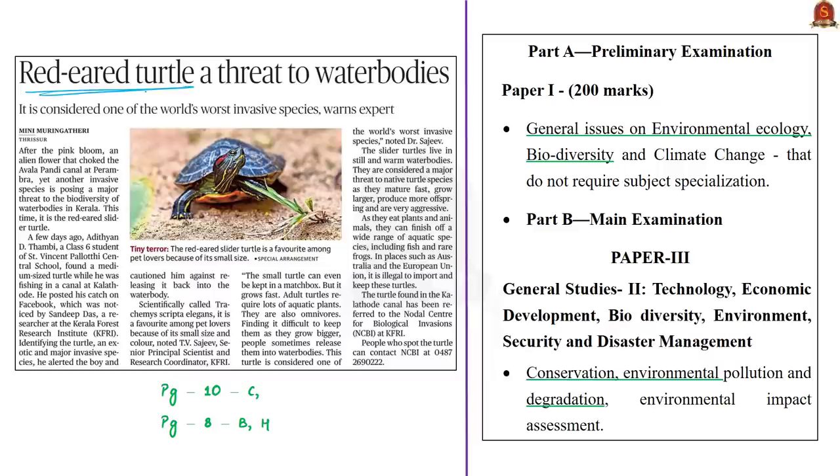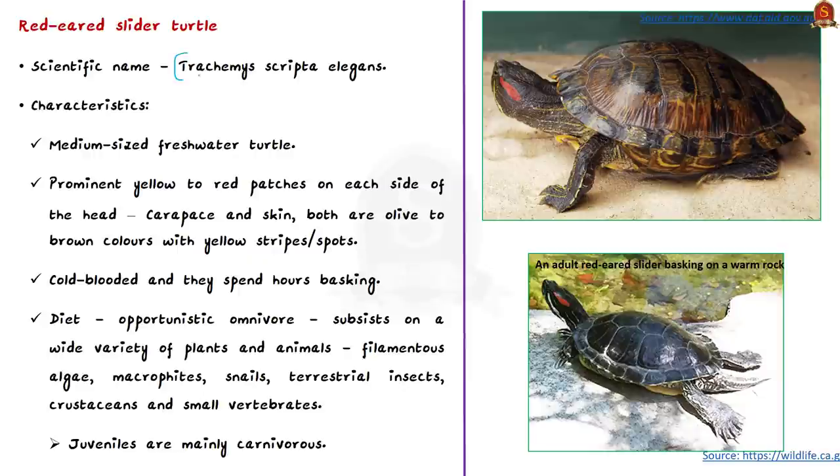In this discussion let us see about this turtle and what dangers it poses. The syllabus relevant to this discussion is given here for reference. Note that its scientific name is Trachemys scripta elegans and its common name is red-eared slider turtle. It is named 'slider' because they are quick to slide off rocks, logs, or banks when there is any danger to them.